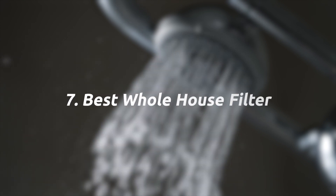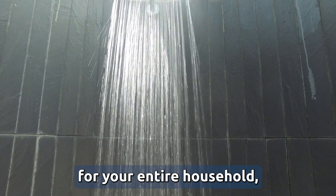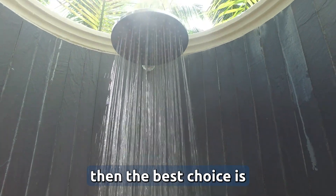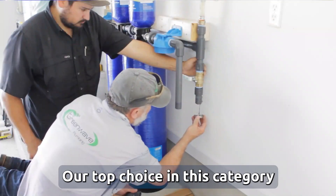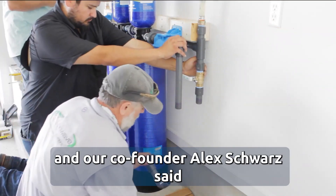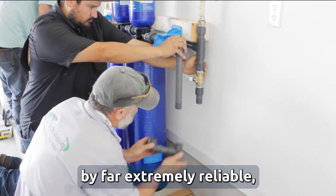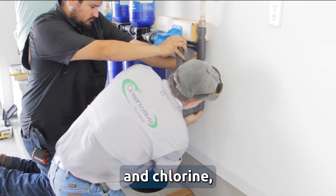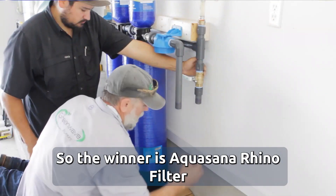Seven, best whole house filter. If you want clean water for your entire household including bathrooms and kitchen, the best choice is a whole house water filter. Our top choice in this category is the Aquasana Rhino filter. Our co-founder Alex Swartz said this is the best whole house water filter by far — extremely reliable, takes care of all issues including limescale and chlorine, and the water tastes great. The winner is the Aquasana Rhino filter.